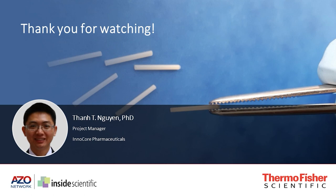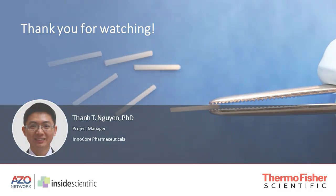Thank you so much, Tan, for those great answers and of course for your presentation today. Thank you so much for having me.